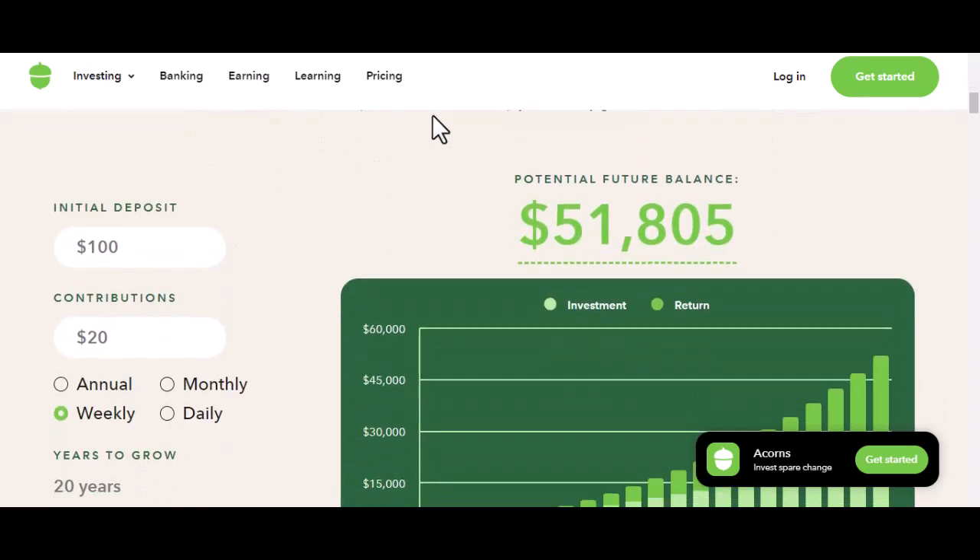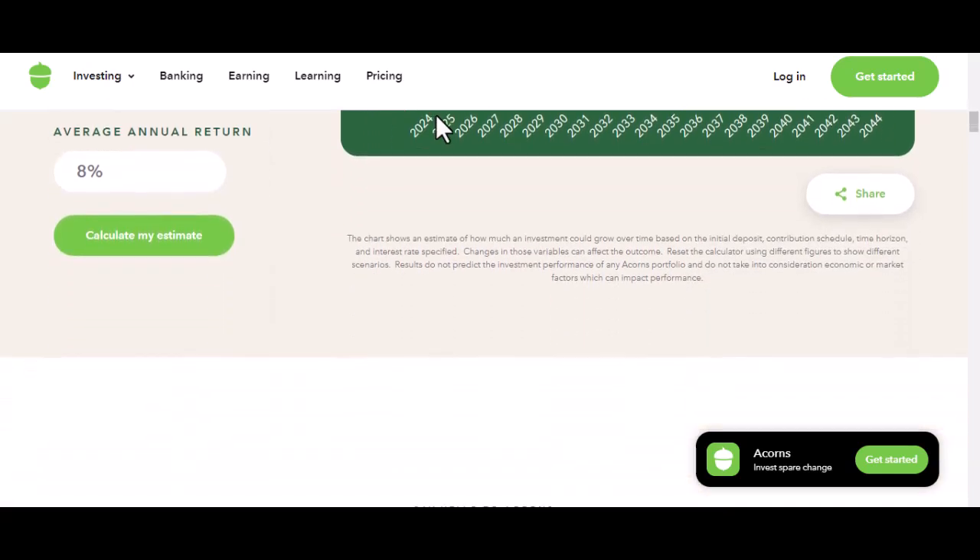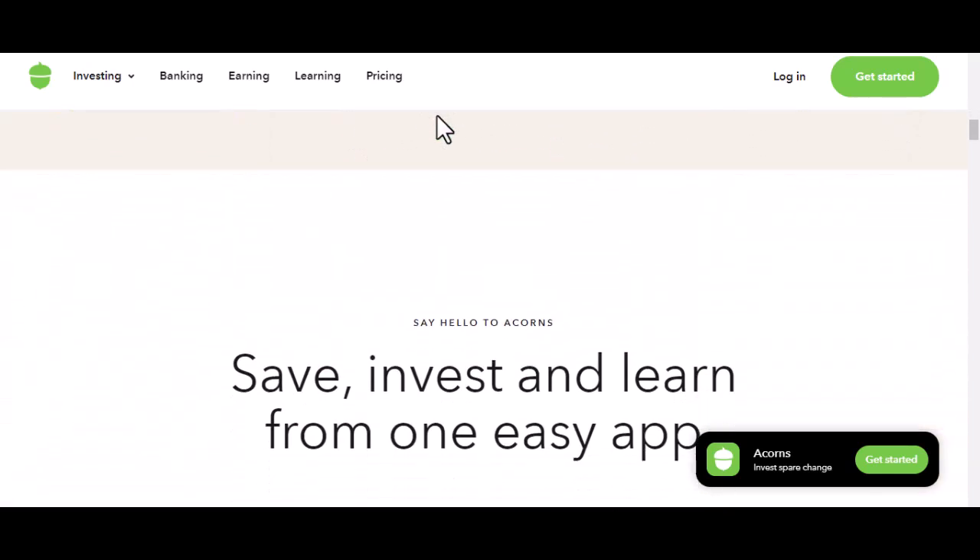Now, Acorns isn't just one thing. It's actually a suite of financial products wrapped up in a pretty app. Let's break it down.